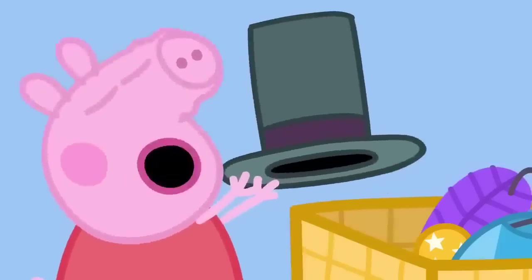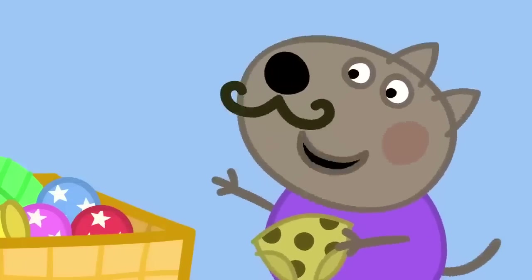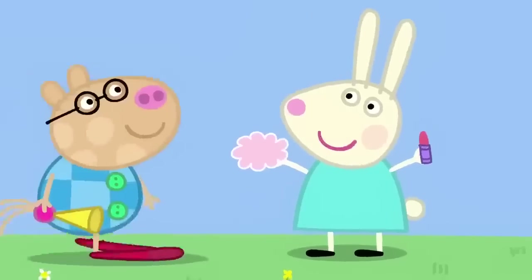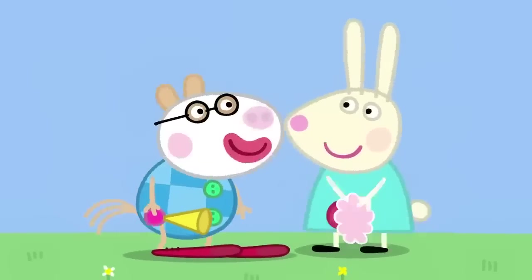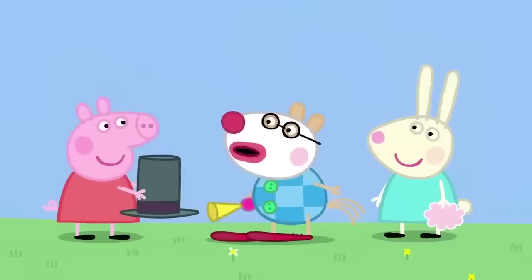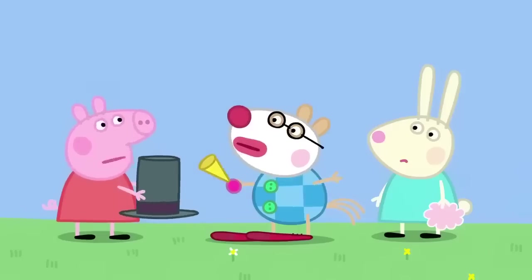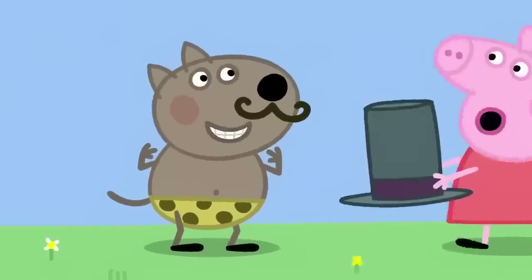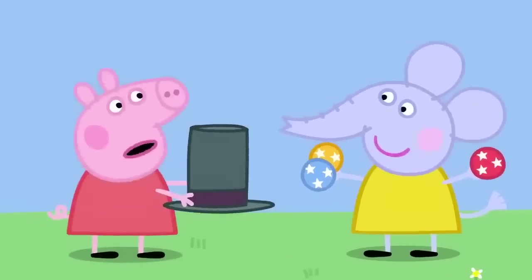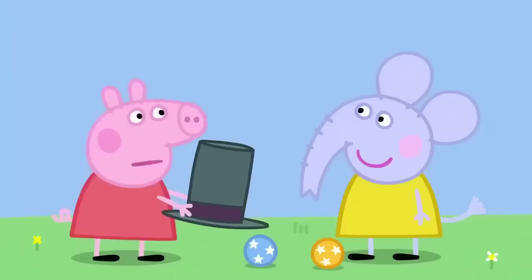You can all find something to wear in the dressing up box. Peppa has found a top hat. Danny Dog has found some spotty trunks and a stick-on moustache. Pedro has found a clown outfit. Who wants makeup? Me, please. What does everyone want to be? I want to be the clown. But Peppa, where is your clown costume? Okay, you be the clown. I want to be the strong man. Okay, Danny. You be the strong man. I want to be the juggler. But I wanted to do that. Okay, you be the juggler.